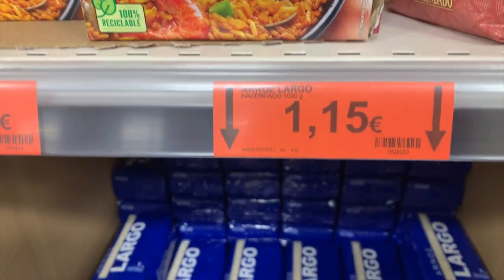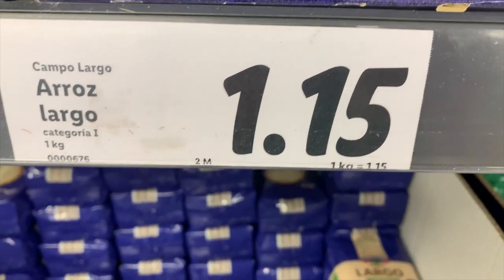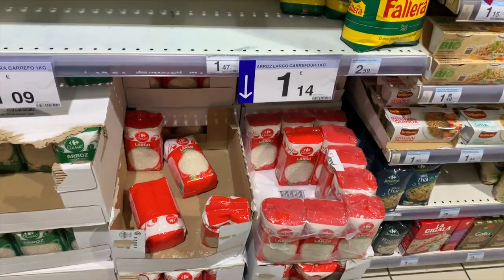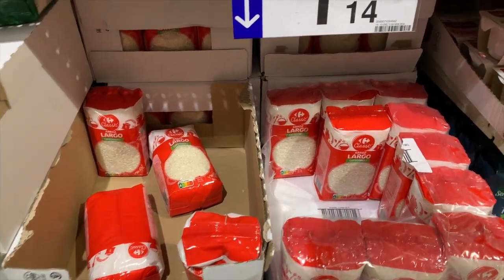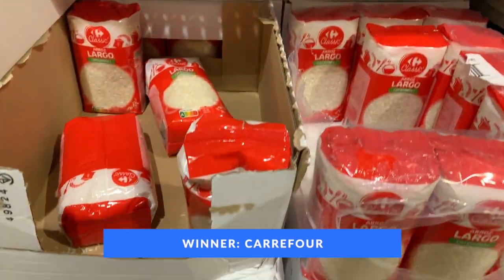Now let's look at a kilo of rice. In Mercadona, a kilo of white long grain rice costs 1 euro 15. In Lidl, you can find it at the same price, 1 euro 15. And Carrefour ever so slightly undercuts the two of them at 1 euro 14 per kilo of long grain rice. So the winner for rice is Carrefour.